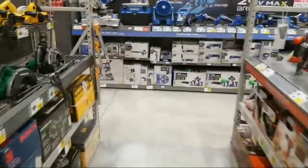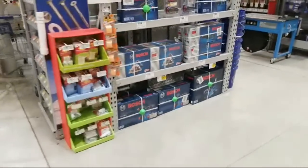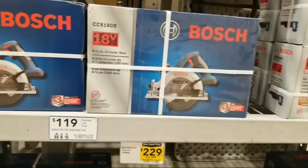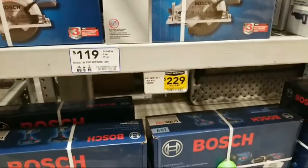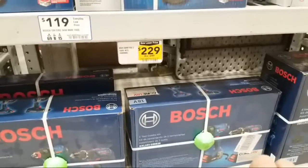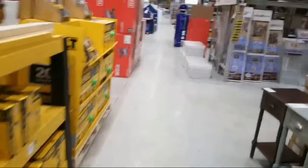You haven't lived until you set off the green turtles at Lowe's! From Bosch here, they have their 18-volt circular saw for $119 bare tool only, and a 2-tool combo kit down below for $249. They had a really good deal on the Bosch Freak here — I think they had one for $79 on Black Friday.